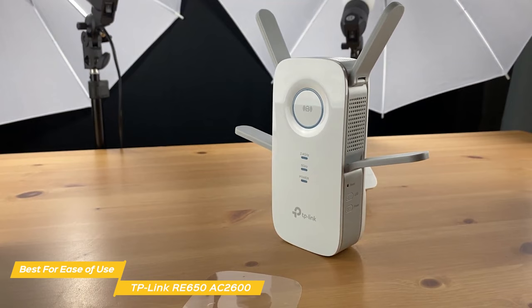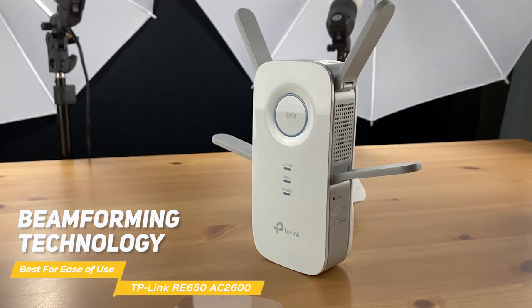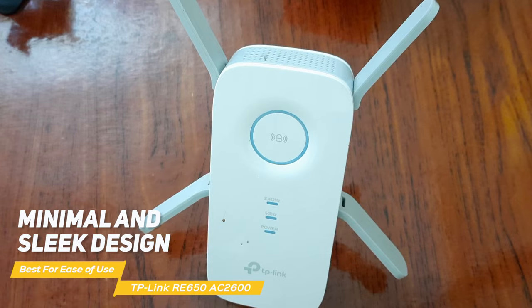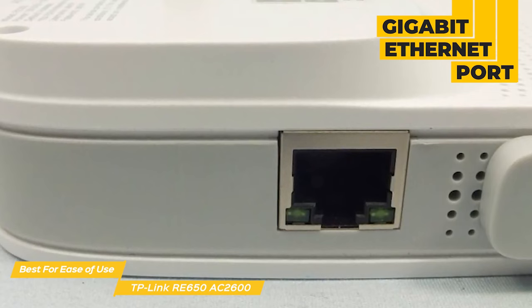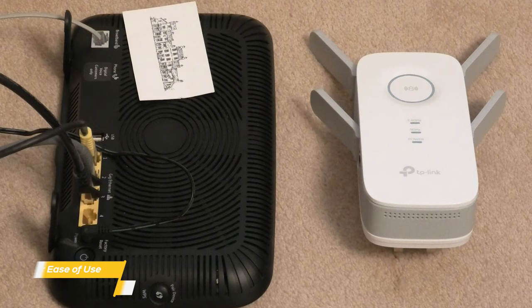Another standout feature is its beamforming technology, which ensures your devices get a stronger, more focused signal, drastically improving Wi-Fi coverage and eliminating dead zones. Design-wise, it's minimal and sleek — the RE650 won't be an eyesore in your living space. It also comes with a gigabit ethernet port, allowing you to plug in wired devices for faster connection. Overall, the TP-Link RE650 AC2600 is a fantastic choice for those who want a simple, easy-to-use Wi-Fi extender that still delivers solid speeds and range.